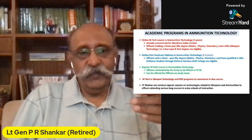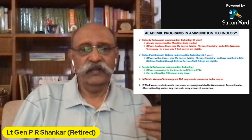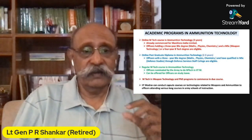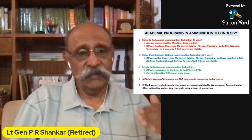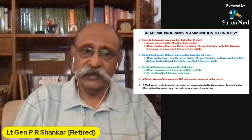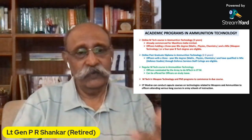I had put across in that article what all academic programs in ammunition technology we're going to offer. Fundamentally, we are looking at online M-Tech courses in ammunition technology as we have put it out. Then we are looking at regular courses to be conducted as part of either study leave or for officers doing courses at IITs to come and do ammunition technology courses. The whole idea is that if this proliferates, other IITs can take on other subjects, and we can have centers of excellence and expertise in various IITs. It's a long-term program of which this is the first step.